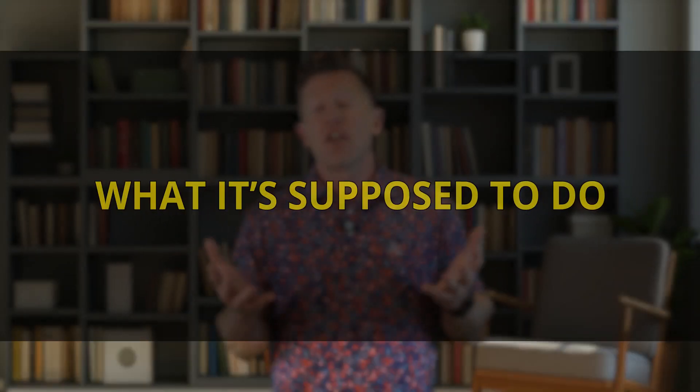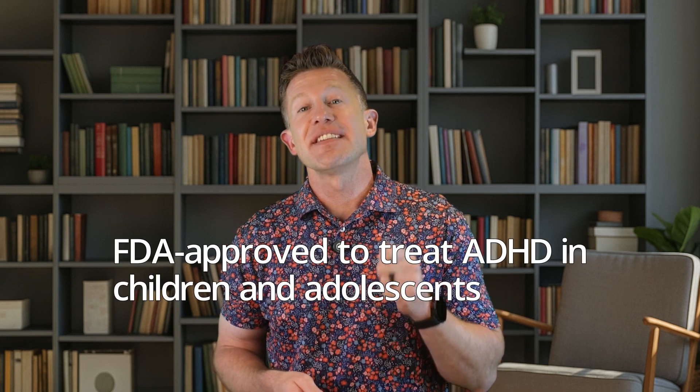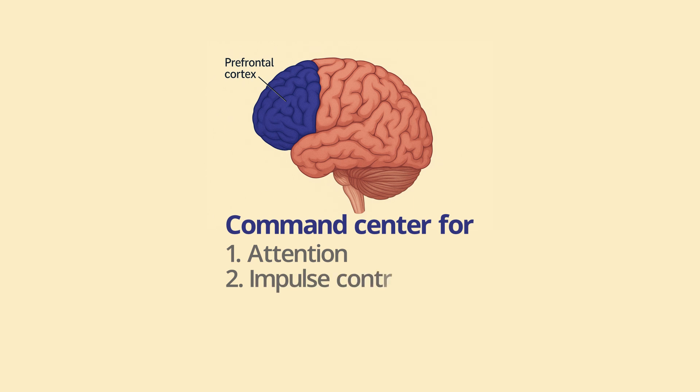So what exactly is guanfacine ER supposed to do? Guanfacine is FDA approved to treat ADHD in children and adolescents ages 6 to 17. It works on the prefrontal cortex — the command center for attention, impulse control, and emotion regulation.